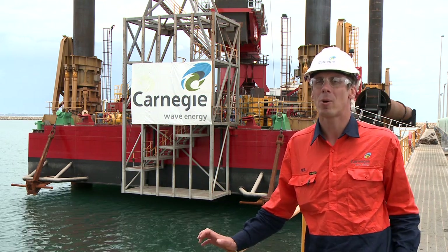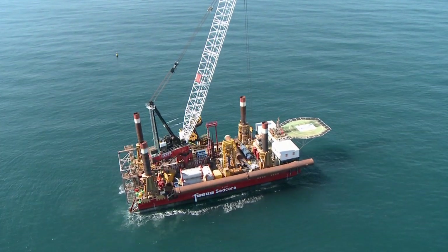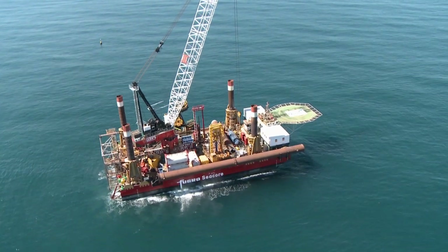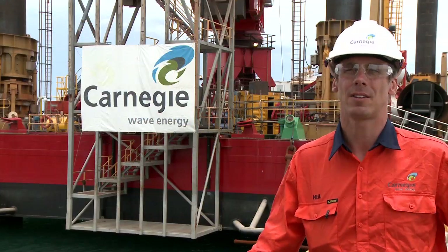The foundation is approximately 14 metres long and about 1.8 metres diameter. Once we have the foundation in location we'll jack the vessel back down and move to the next location and repeat the process of installing the next foundation.